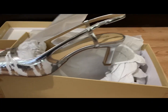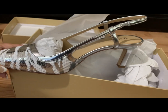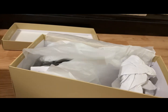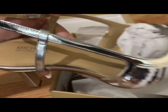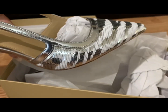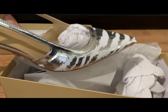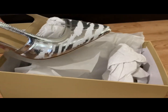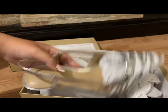Look at that guys, look at that beautiful shoe! Let's look at the other side of the shoe — look at that. And this is size eight and a half. All right, and right now we are going to the big box — we're unboxing the big box.